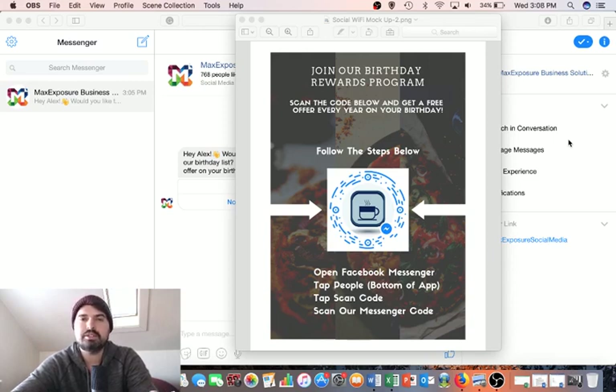If the answer is yes, you're going to want to take a look at how we're using Facebook Messenger to completely automate that process — take all the heavy lifting off your shoulders so you don't have to worry about manual database entry, worrying about whose birthday is when, and sending emails at certain times. Let's automate this whole process and keep it really simple.